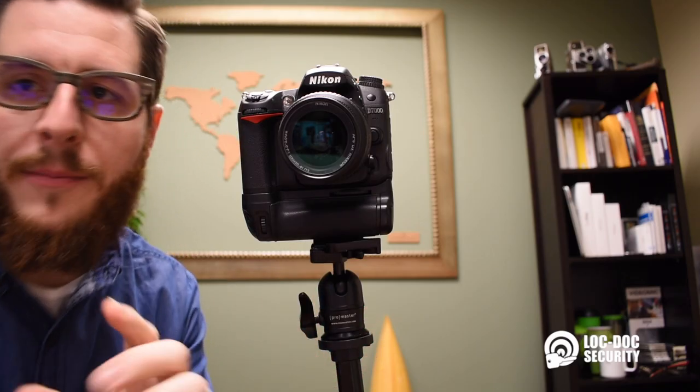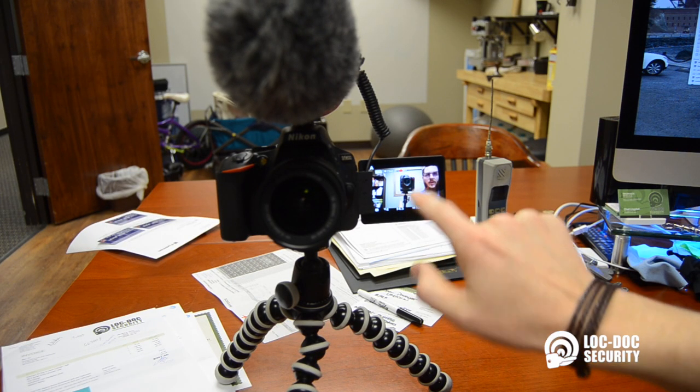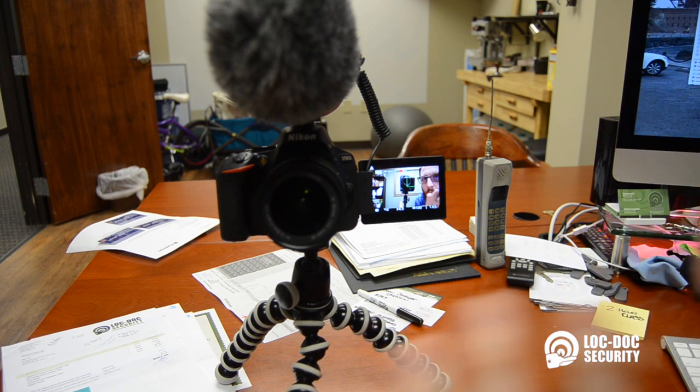Some of the huge benefits I'm going to gain: one, it has this really neat front-facing display so that I can see what I'm shooting. It also has a touchscreen, so it's touch-to-focus, so I can make sure things are in focus when I'm recording — because that's one of the big problems I continually had, recording things way out of focus.